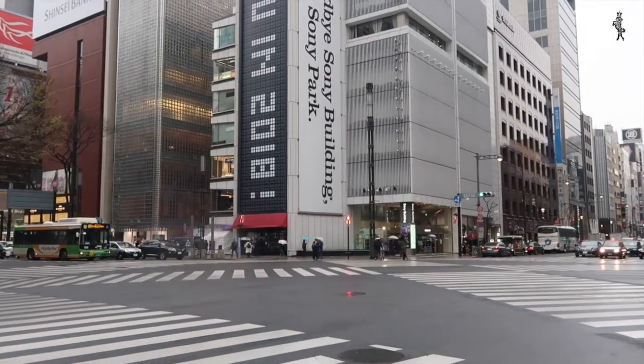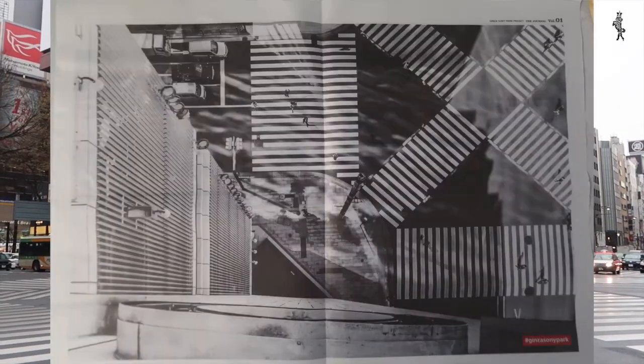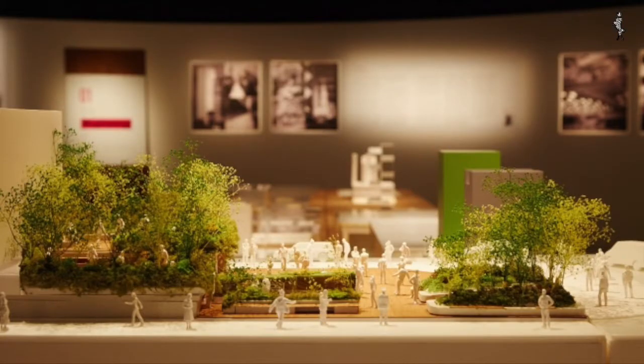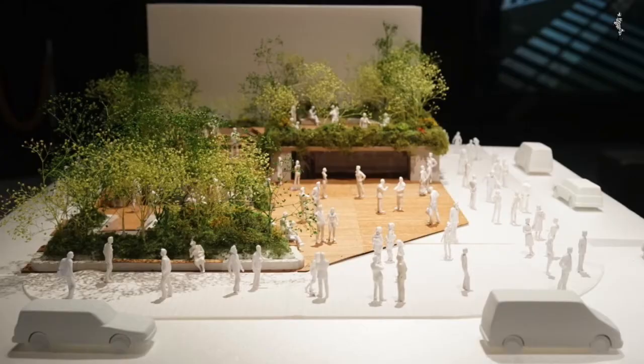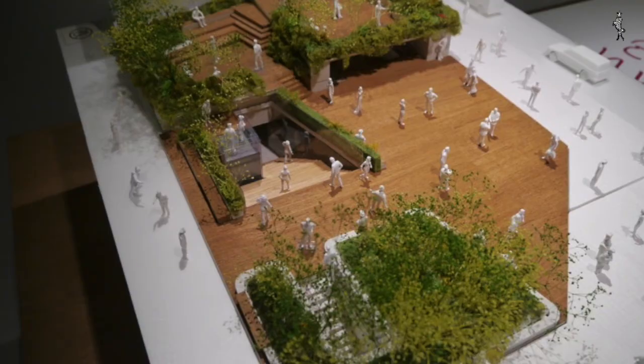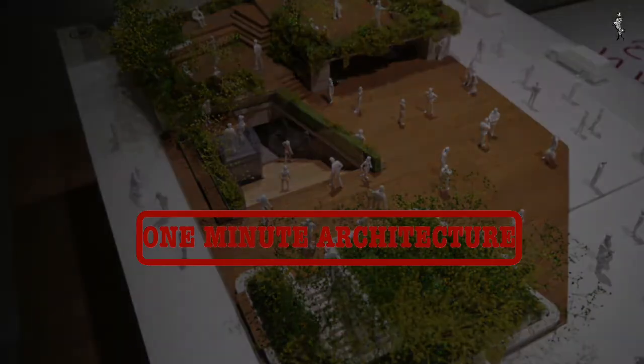Ashihara wanted to put some public space in front of the building, which was criticized at the time as a waste of space. The building is being torn down now and until the Olympics will be reimagined as a public park, echoing and expanding on the initial idea of Ashihara to have a bit of open space in a high-paced shopping area.